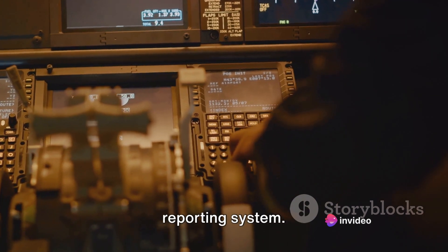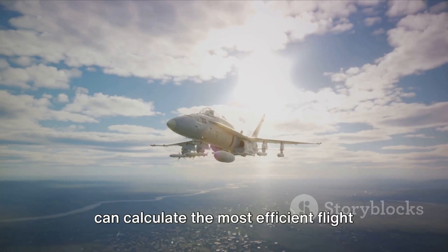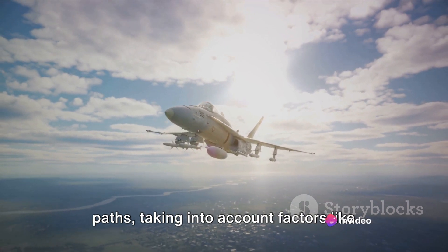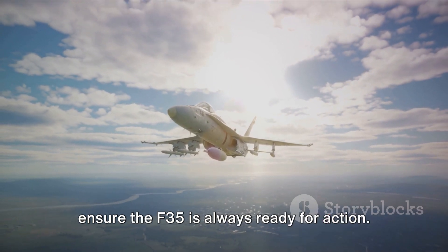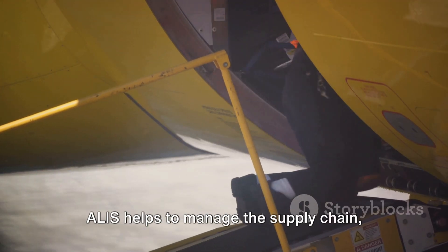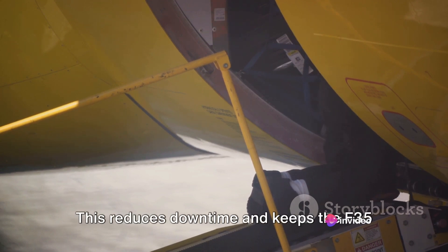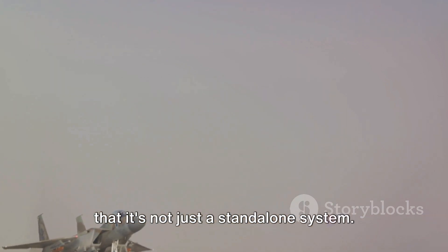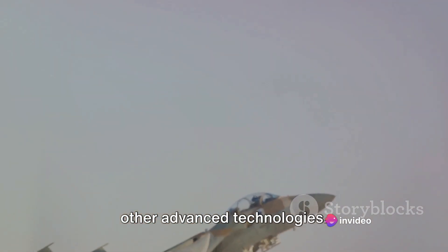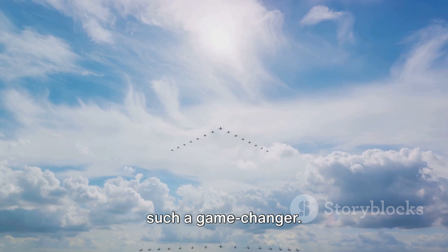But ALIS is more than just a health reporting system — it also plays a crucial role in mission planning. By analyzing data from the aircraft, ALIS can calculate the most efficient flight paths, taking into account factors like weather conditions and fuel consumption. It also helps manage the supply chain, ensuring spare parts and other resources are available when and where they're needed. What's truly remarkable is that ALIS is fully integrated into the F-35, working seamlessly with the aircraft's other advanced technologies — making it a genuine game-changer.